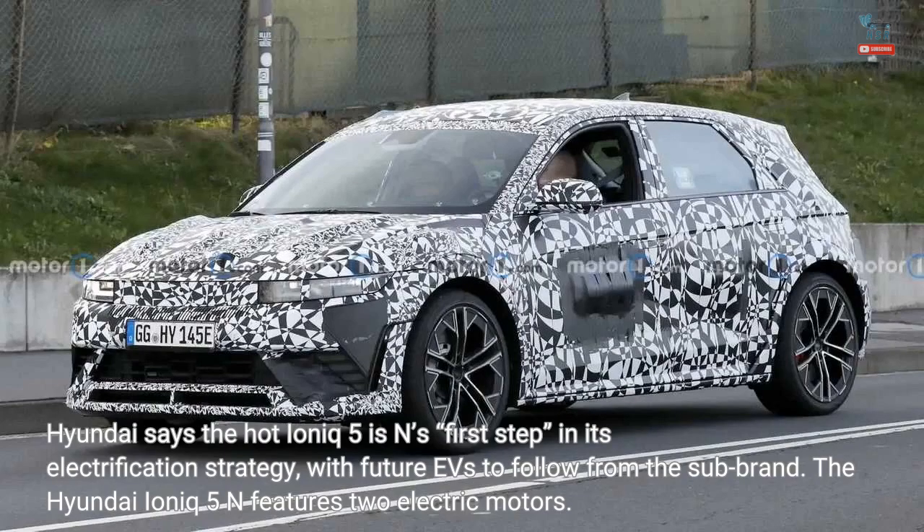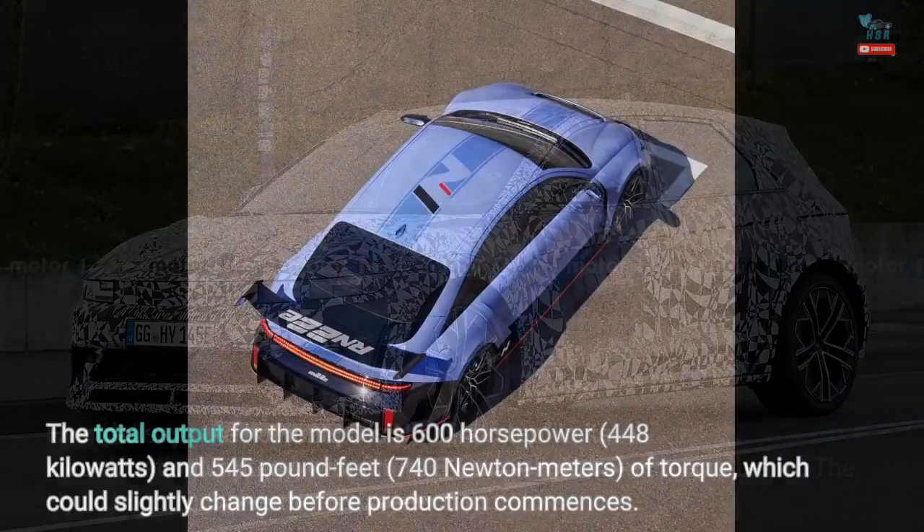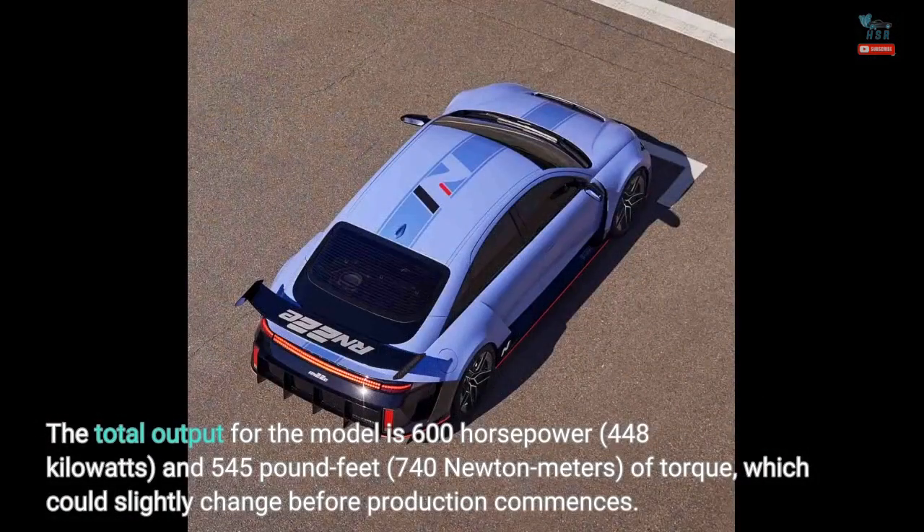The Hyundai IONIQ 5N features two electric motors. The total output for the model is 600 horsepower (448 kilowatts) and 545 pound-feet (740 newton-meters) of torque, which could slightly change before production commences.